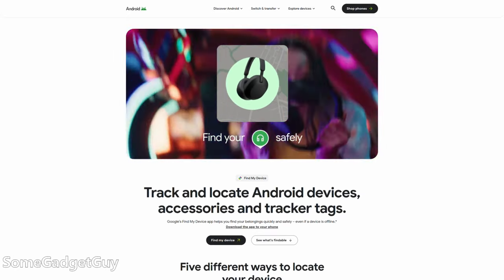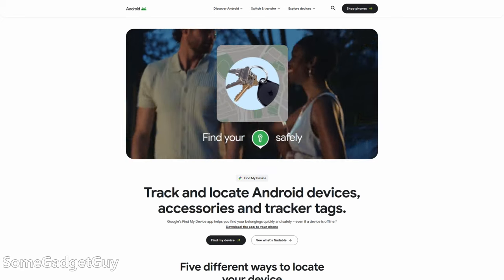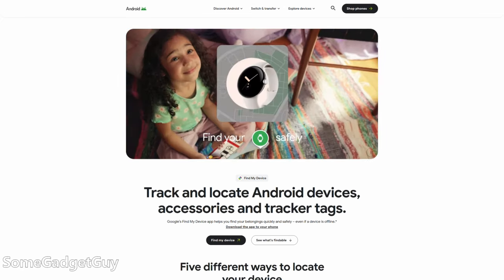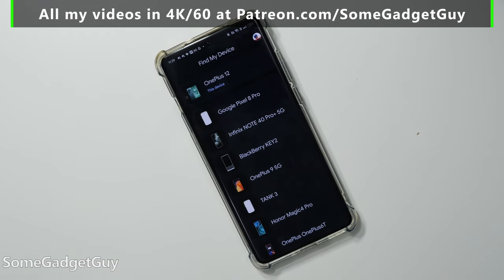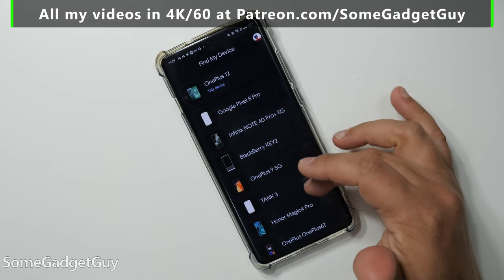This is the service that Android users will use, similar in functionality to Apple's tracker network. When you install the app, you'll be asked to verify your Google account and put in your password. If you don't save your Google credentials on your phone, it'll ask you every time you use the app to put in your password again. After logging in, you'll see a list of all your devices on that account.